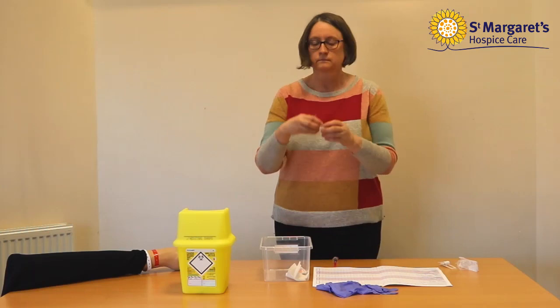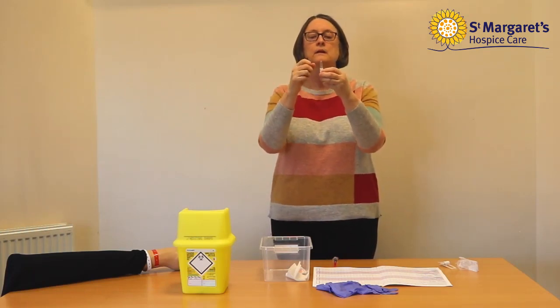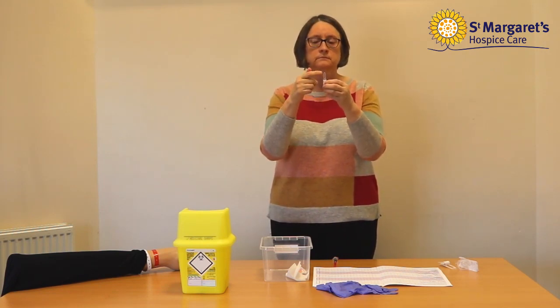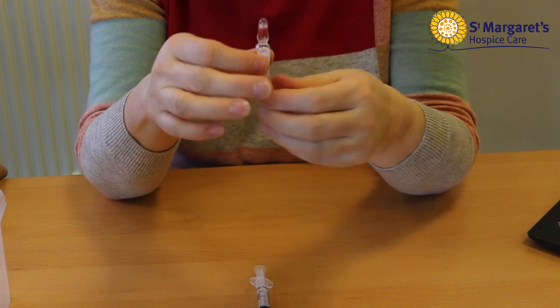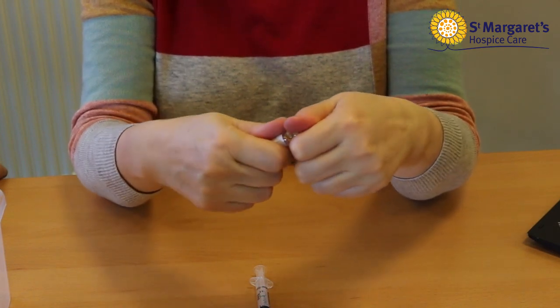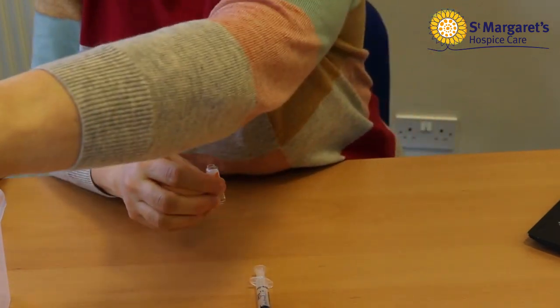Hold the ampoule upright with the pointed end at the top. Check all fluid is removed from the neck of the ampoule. If not, gently flick the top of the ampoule until the fluid runs back into it. If there is a dot on the ampoule, this shows where the weak point in the neck is and where the ampoule should break. Hold the ampoule in one hand and with your thumb on the other hand push the neck of the ampoule away from you to snap the top off, and put it in the sharps box.